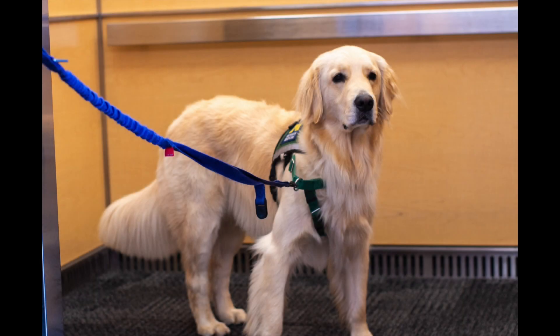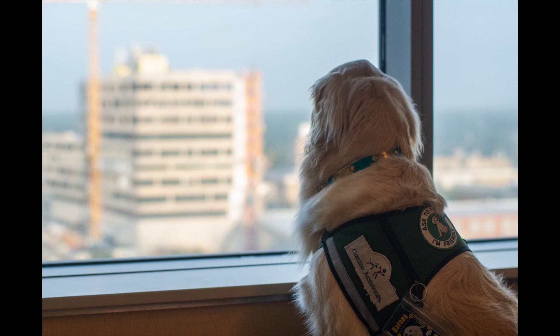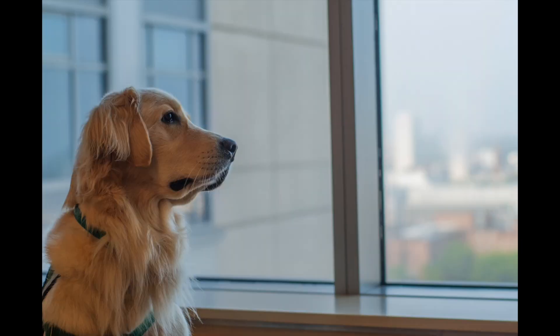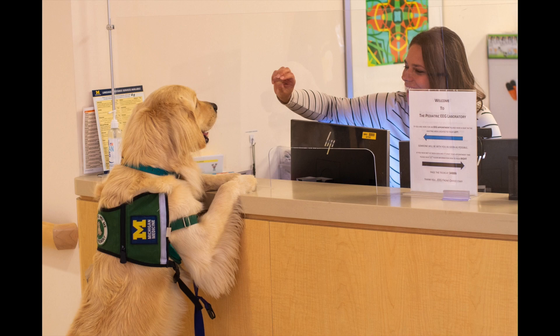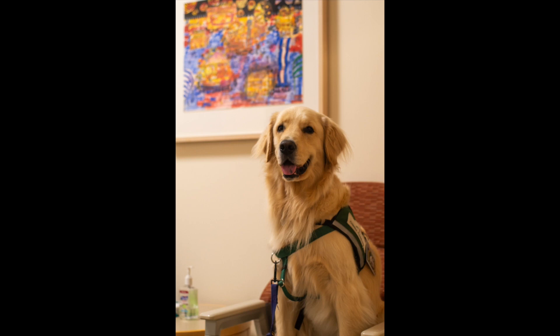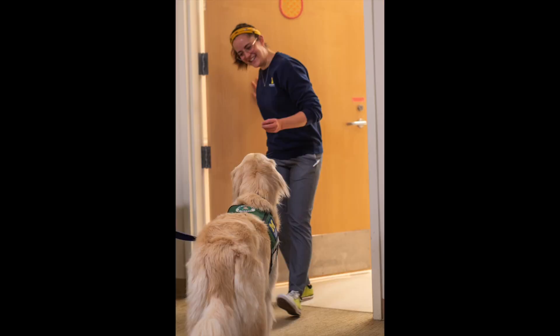First, Barney and his handler Heather took the elevator all the way up to the 12th floor of Mott Children's Hospital. When he looked out the window, he could see almost the whole city. Next, they checked in at the front desk and were asked to sit for a few minutes in the waiting room. Soon, Amanda, one of our EEG experts, came to take them to their room.